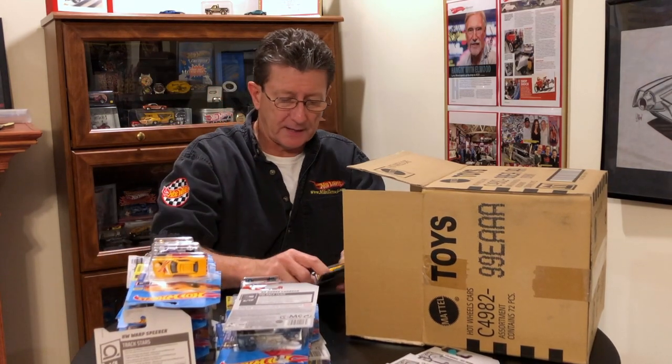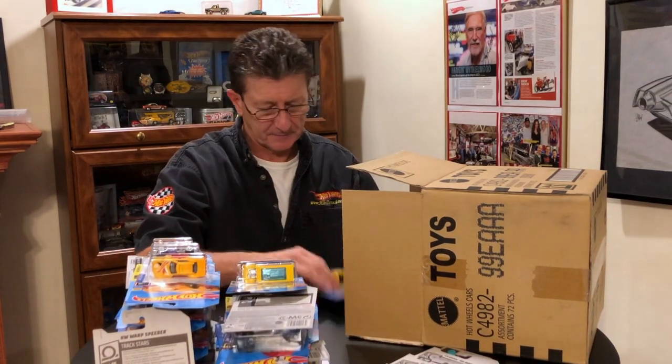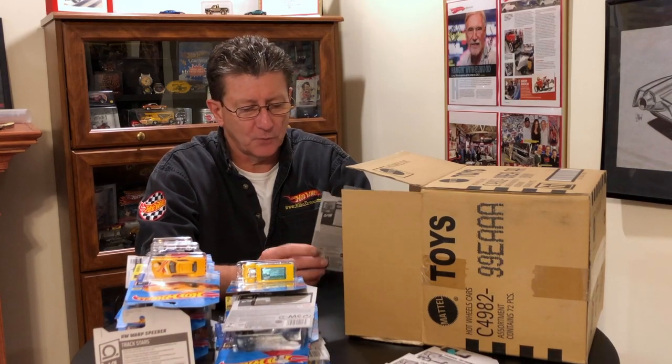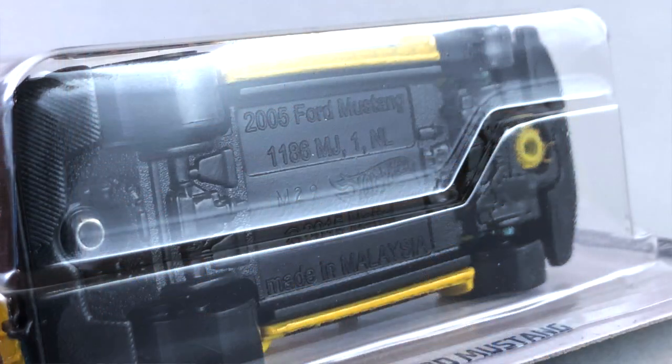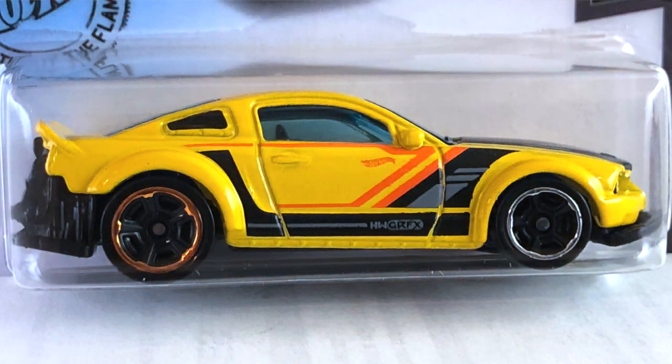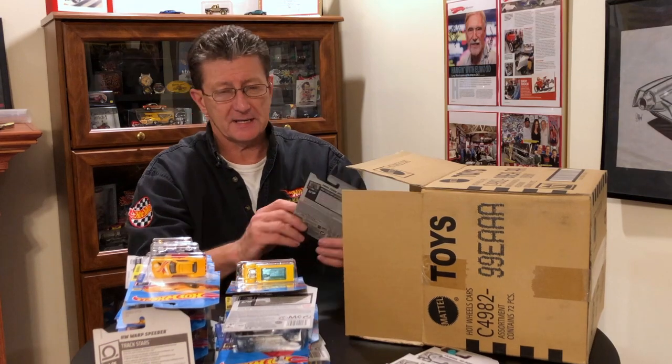We got the Drift stuff again. And we got another of the Road Bandit — that makes three new castings in this case. 2005 Ford Mustang, done in a mustard yellow with black, orange, and gray tampos on it. The base is black plastic. The back wheels are blacked out MC5s with an orange chrome ring, the front wheels are blacked out MC5s with a chrome ring. Interior is black and the windows are a dark blue transparent. That looks pretty nifty.